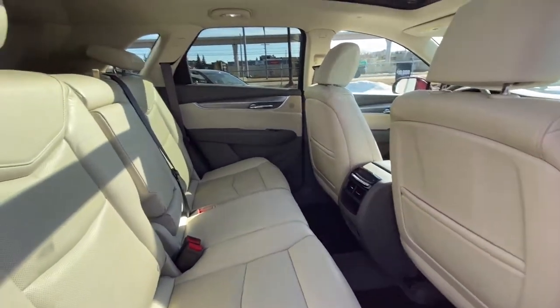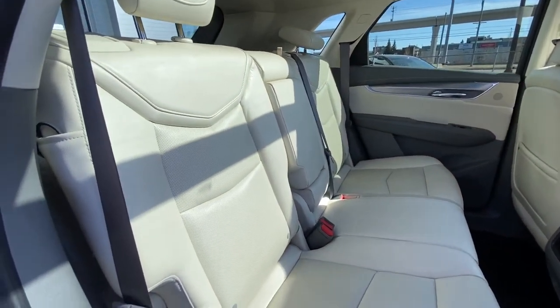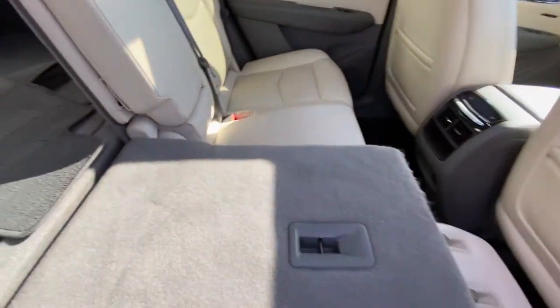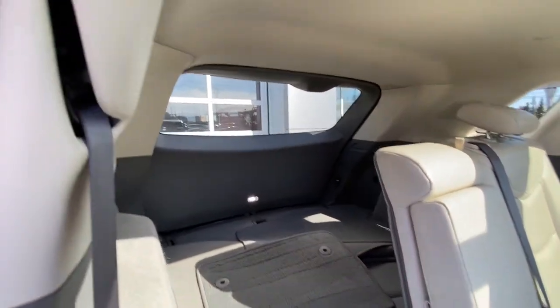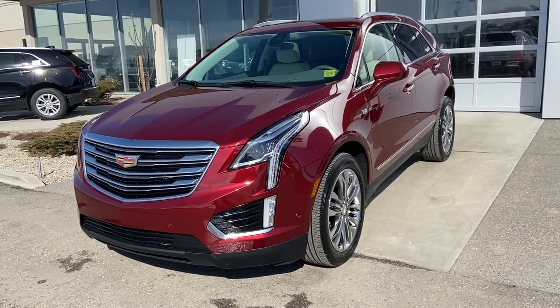Jumping back into the interior here — beautiful cream seats, 60-40 leather split, and the rear seats are heated as well. We do have the open-up moon and sunroof, child safety, carpeted floor mats, beautiful LED lighting, and lots of room back here.